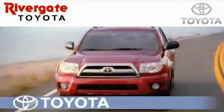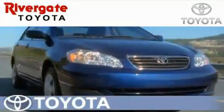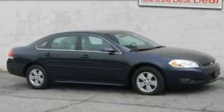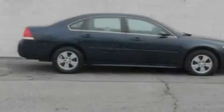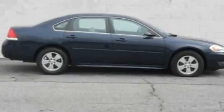Welcome to Rivergate Toyota Scion, the number one certified Toyota dealer in Tennessee and home of the best deals. This is a 2010 Chevrolet Impala. It has a 3.5-liter six-cylinder engine and a four-speed automatic transmission.